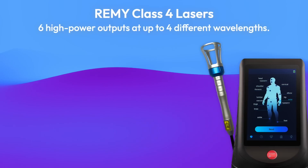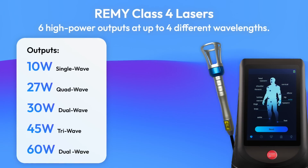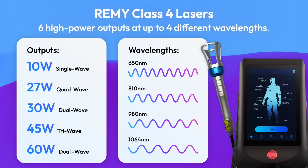Full-featured Class 4 lasers with power outputs of 9, 10, 27, 30, 45, and up to 60 watts. Choose from single, dual, tri, or quad-wavelength models.